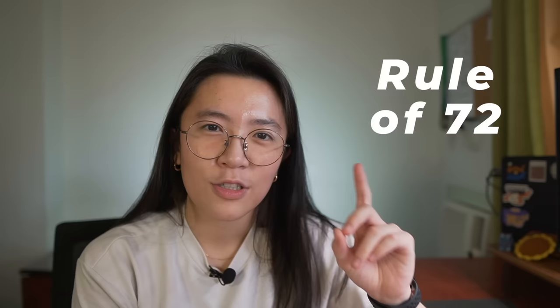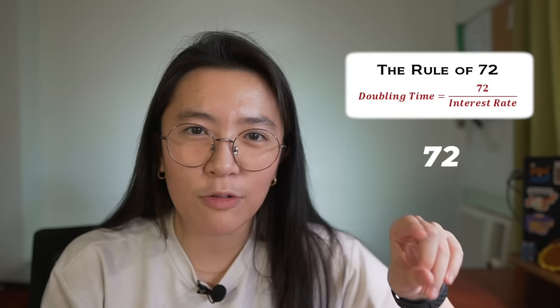How do I know? The Rule of 72. The rule of 72 is a quick formula you can use to calculate how long it will take for you to double your money given a certain interest rate. For example, Maya's highest interest rate is 6%. So, 72 divided by 6 equals 12 years.